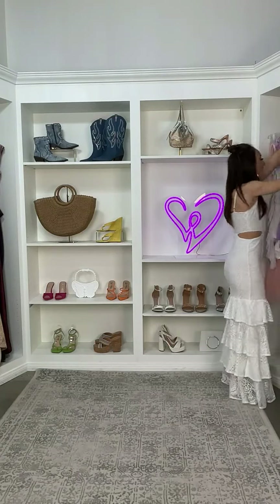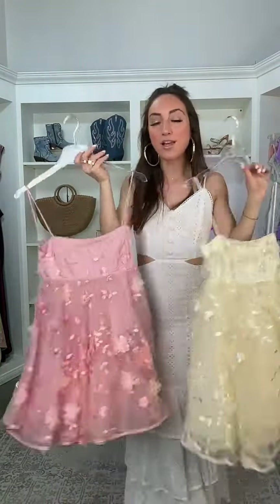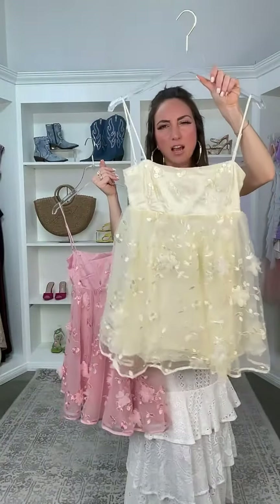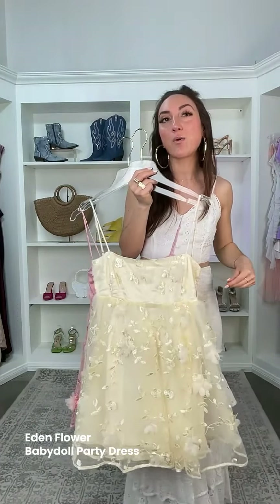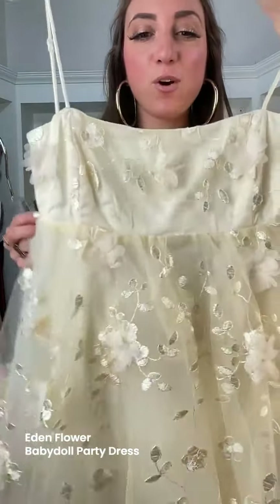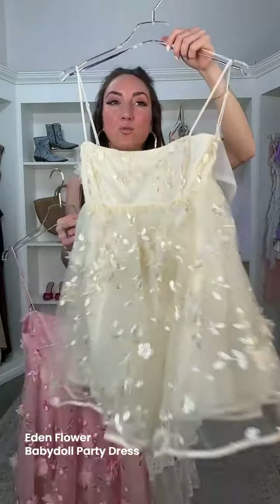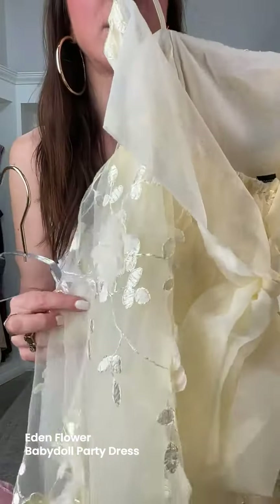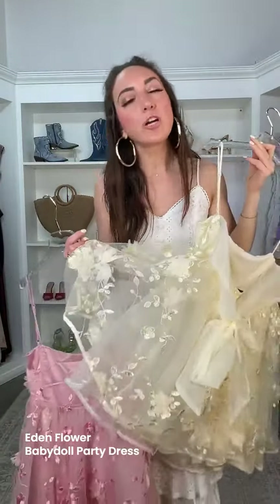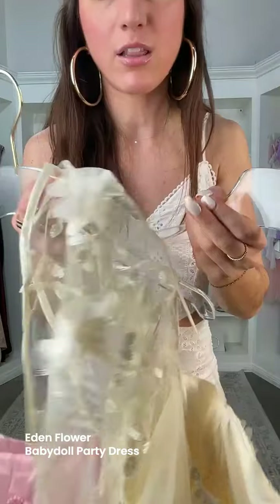This one comes in a blush color and also an ivory. Vote below — which one are you feeling? This is the Eden Flower Baby Doll Party Dress. Doesn't this just make you want to go outside? It's just such a celebratory dress. You have that really fun bow in the back, a sleeveless square neckline, and adjustable spaghetti straps. I absolutely love this airy sheer organza fabric — it's kind of somewhere in between a mesh and a chiffon, like the perfect marriage of that. And I love the little appliques.